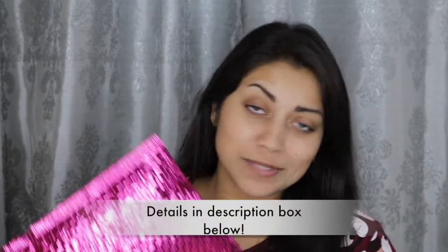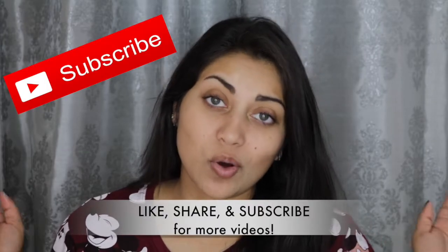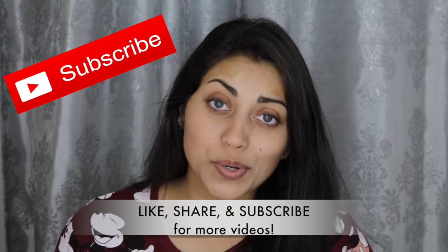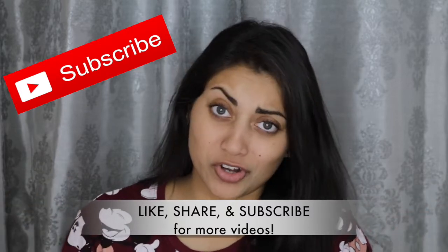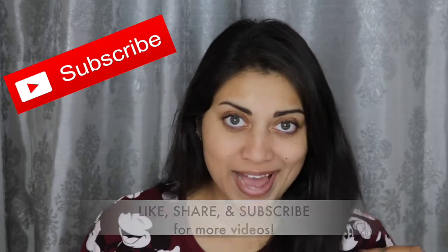Hey guys, welcome back to my channel! Today I got my Ipsy bag to share with you guys. Sorry in advance for the AC that's probably going to go on and off throughout this whole video, but it is so hot. Anyway, let's just jump straight into the bag. This is the bag for this month — I don't like this bag at all. It feels like those potato sacks. But it's what's on the inside that counts, right?